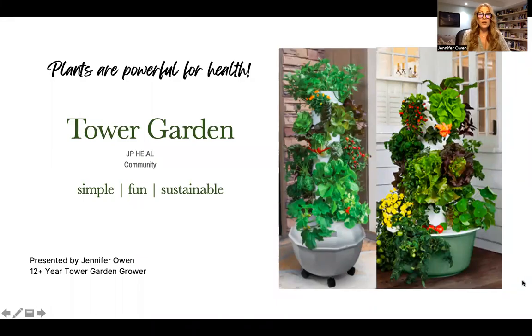Hello and welcome to our Tower Garden webinar, a simple, fun, and sustainable way to grow food year-round. My name is Jennifer Owen. I am a 12-year Tower Garden grower. I'm also a fitness trainer and Pilates instructor and an international marketing director with the Juice Plus Company, the company behind the Tower Gardens.